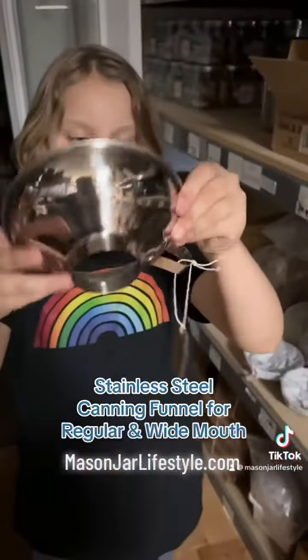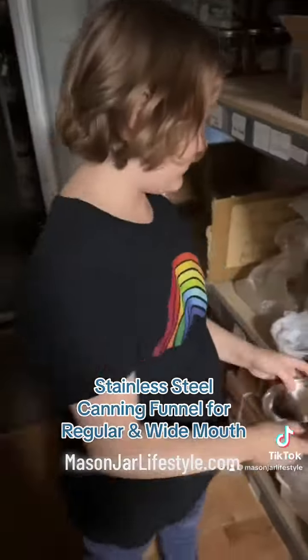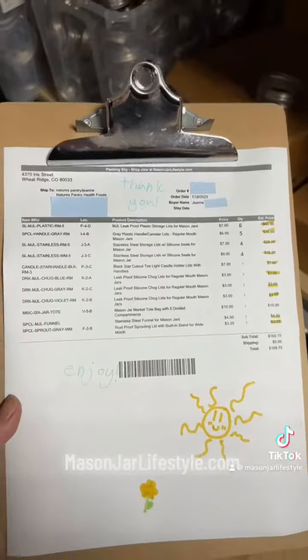Another super popular item that's relatively new to the Mason Jar Lifestyle Shop is our stainless steel canning funnel. It fits regular or wide mouth jars. It's super sturdy and durable. Love it.